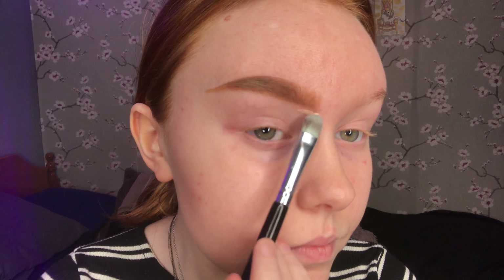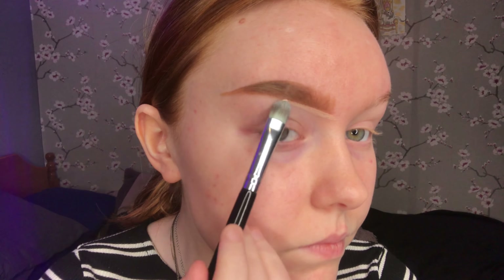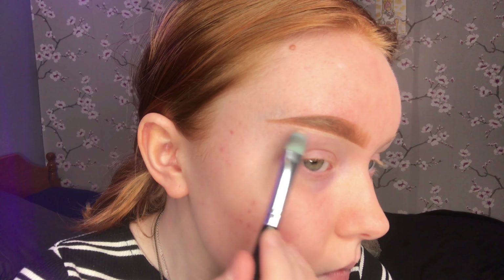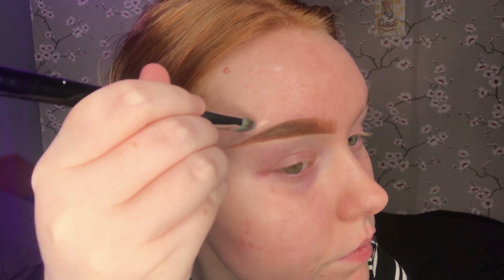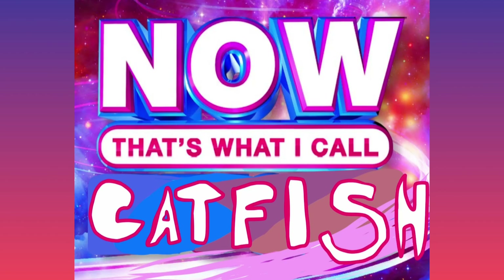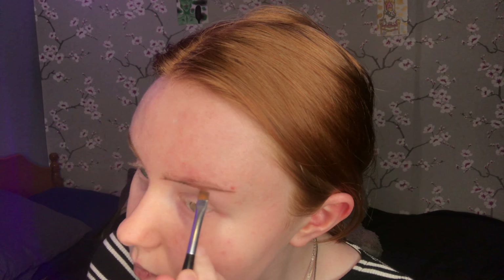I cleaned up the front and the tail end with a flat brush and foundation, because these are the places I wanted to be precise with. Now that's what I call a catfish. Also yes, I have a pimple towards the tail end of my brow, so I just made the brow as thick as possible there so that the eyebrow would cover up the pimple. Yes, I'm a genius, thank you so much for asking.